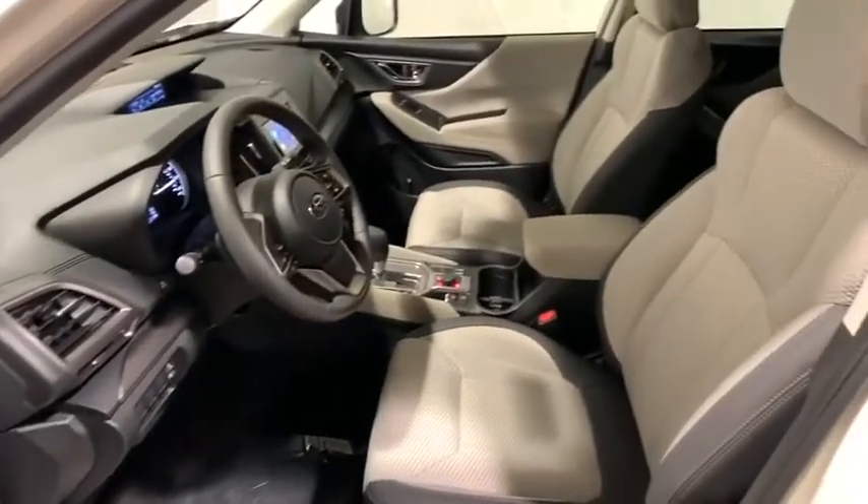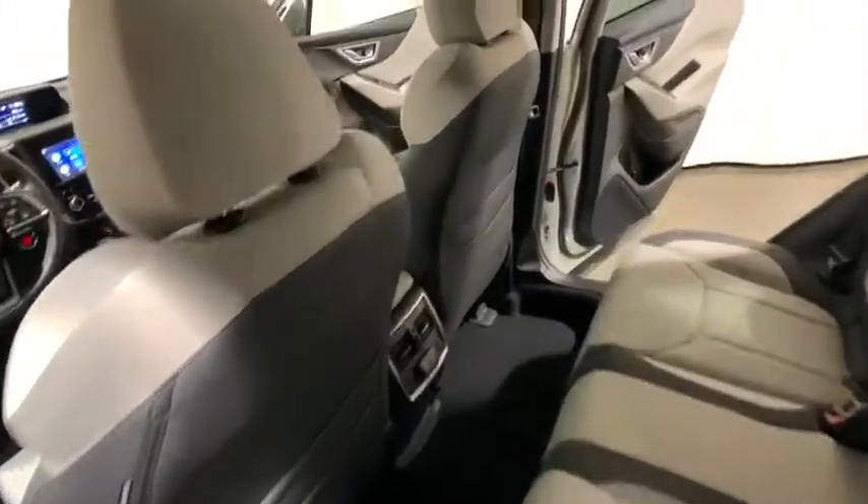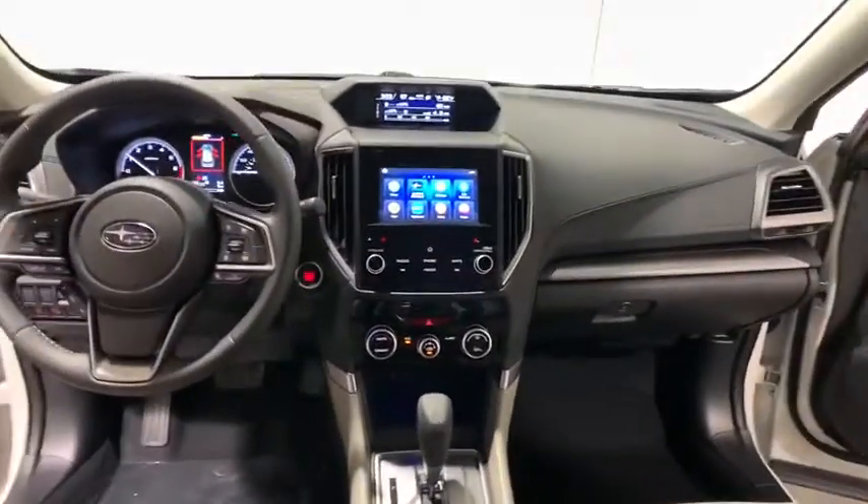Brake assist, panic alarm, remote keyless entry, tachometer, power driver's seat, cloth upholstery. Your new ride is just a phone call away.